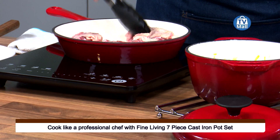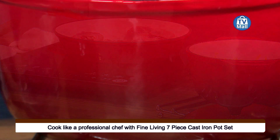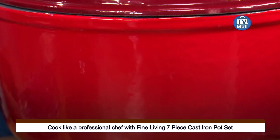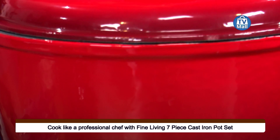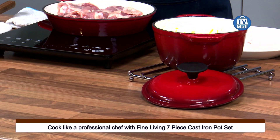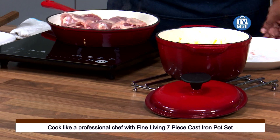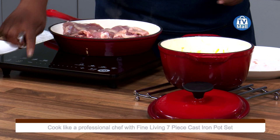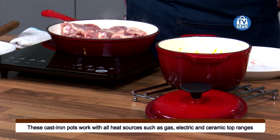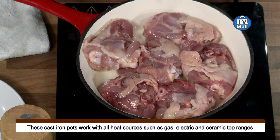Cast iron is very good at conducting heat. I've just put a little bit of oil in here, and as soon as I put the chicken in you can hear that lovely sizzling noise — and that's normally what we are looking for when we get ourselves cast iron cookware. That's already sizzling within seconds!